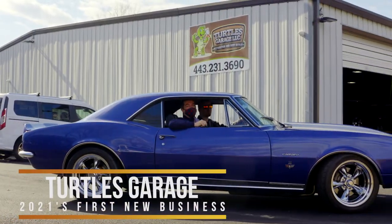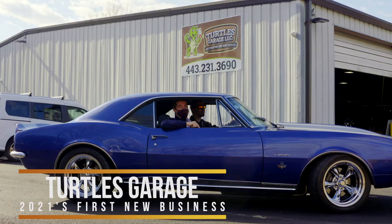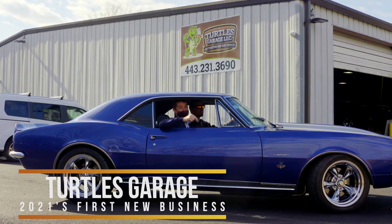Today we're at Turtle's Garage. We're celebrating the first business to open in 2021, and they have a lot to say about how they can help you.